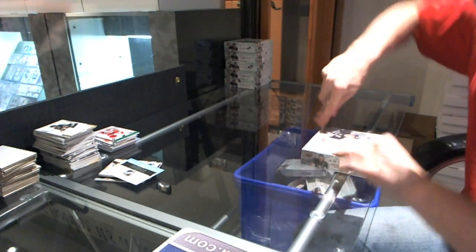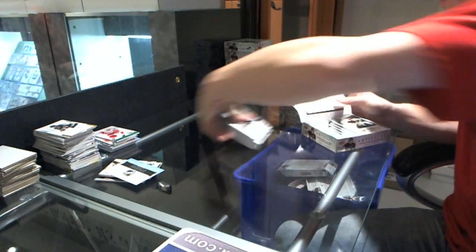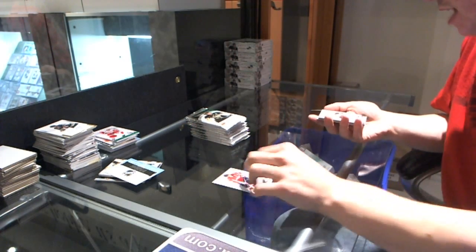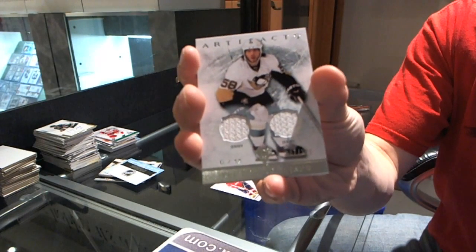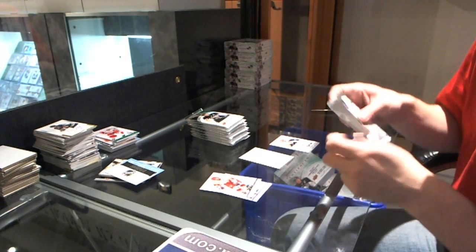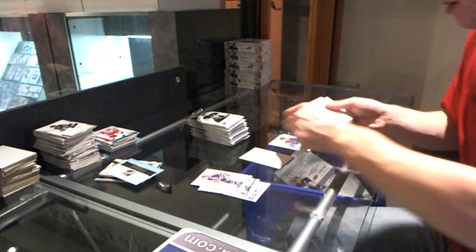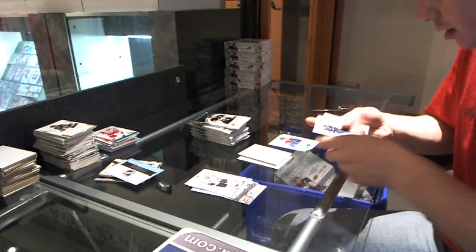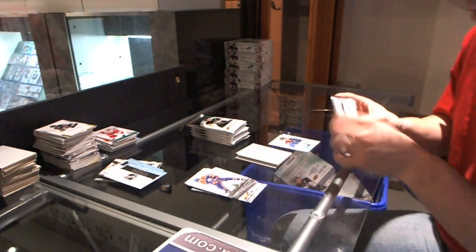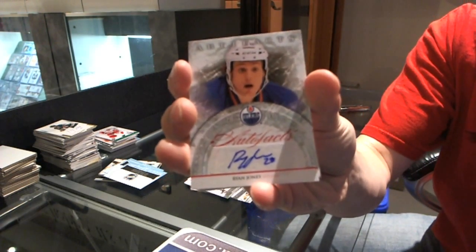Box three. We've got a dual jersey numbered to 125 for the Pittsburgh Penguins, Chris Letang. We got a rookie to $9.99 for the Colorado Avalanche, Tyson Barrie. Wildcard rookie redemption number 235. We've got an auto fax for the Edmonton Oilers, Ryan Jones.